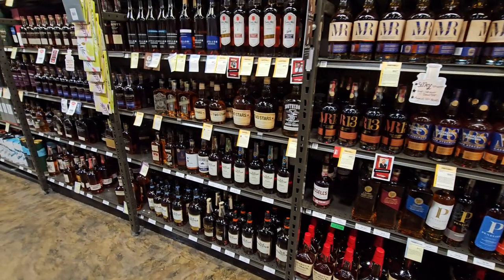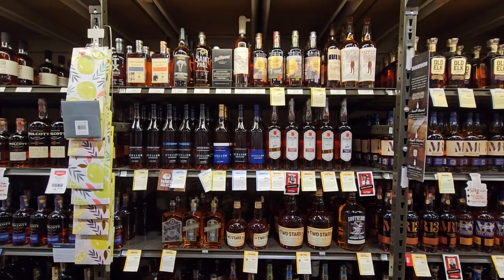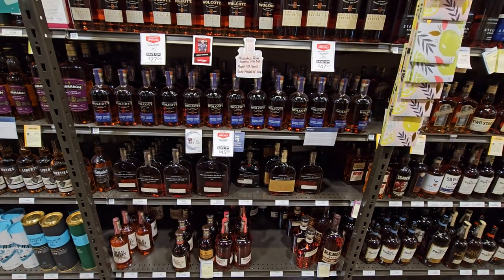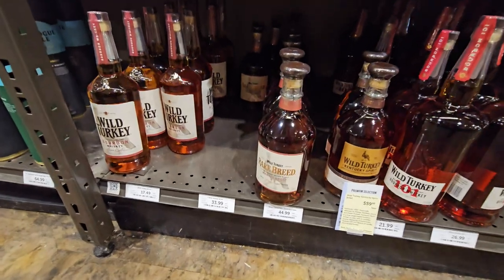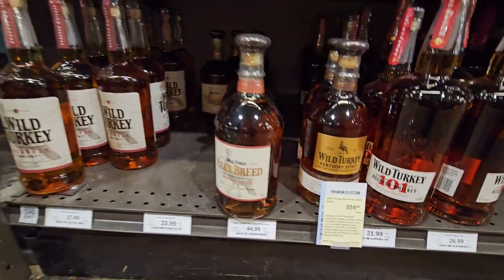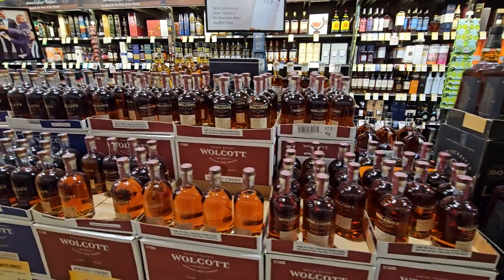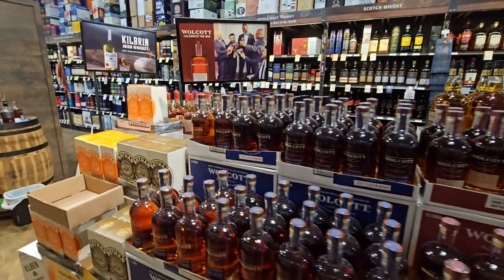Still a couple of McFarlane's Reserves that I haven't tried — they have a four grain, and I'd like to get into that at some point. Tons of Wolcott; I had that once and was not super impressed with it. But down on the bottom here we've got some Rare Breed for around $45, which is awesome because it used to be $43 — so it's only $2 more than it used to be, whereas now nine times out of ten it's like a $56 base price. Tons more Wolcott — apparently they're really leaning into that.